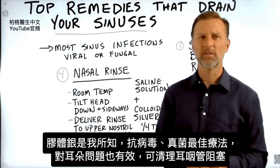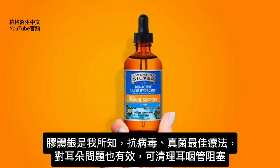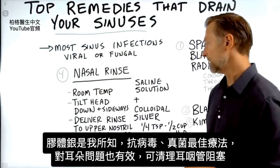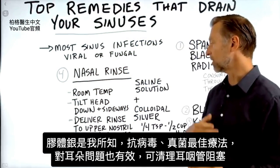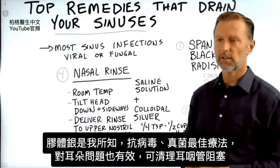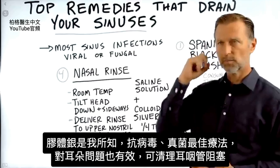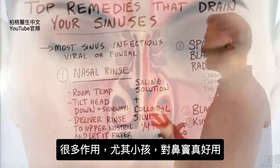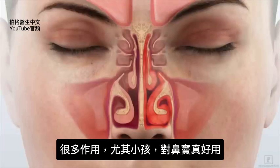Now, why colloidal silver? Colloidal silver is hands down one of the best antiviral, antifungal remedies I know of. It's great for ear problems, which can then clear out a blocked Eustachian tube. It's great for so many things, especially for kids, but it's really good for sinus problems.